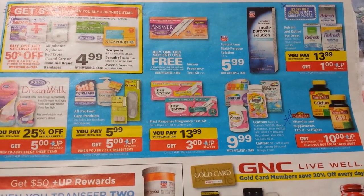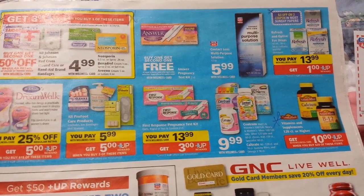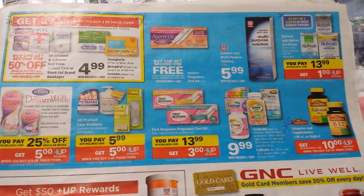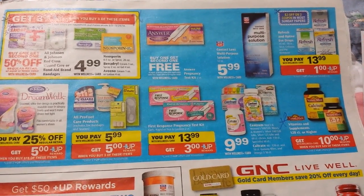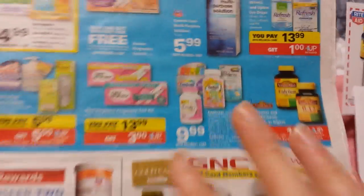Hey everybody, it's Michelle with Michelle's Frugal Living and thanks for watching my videos. Welcome to my new subscribers. This is video two of two for the Rite Aid ad coupon matchups for March the 23rd. It's just a lot of deals to talk about.